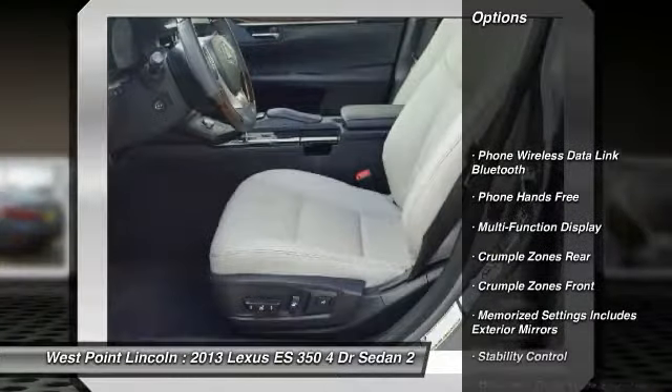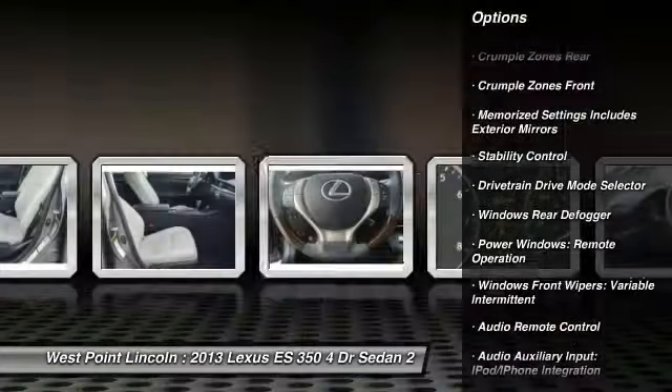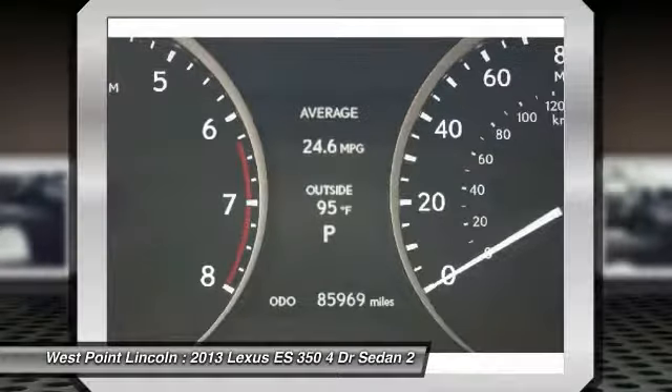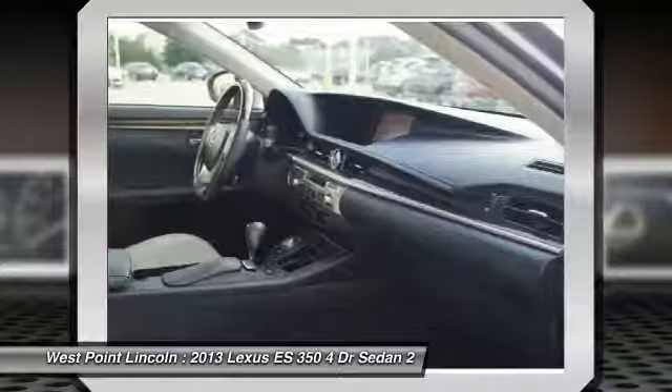Stability Control, Traction Control, Power Steering, Cruise Control, Fog Lights, Power Brakes, Trip Odometer, Child Safety Locks, Power Door Locks, Electronic Brake Force Distribution.